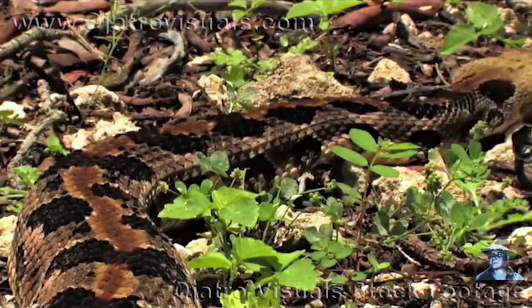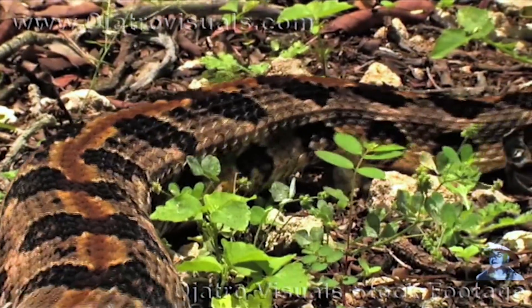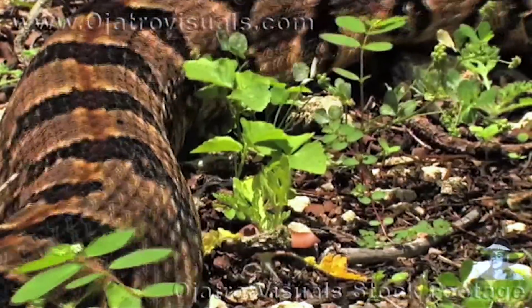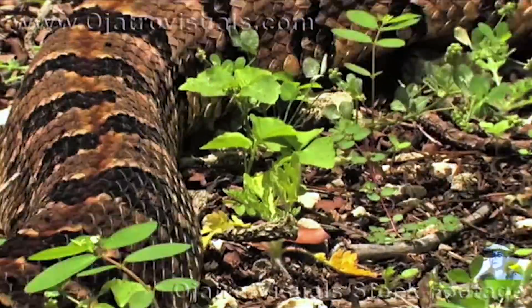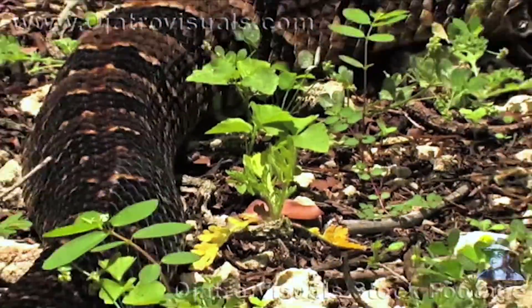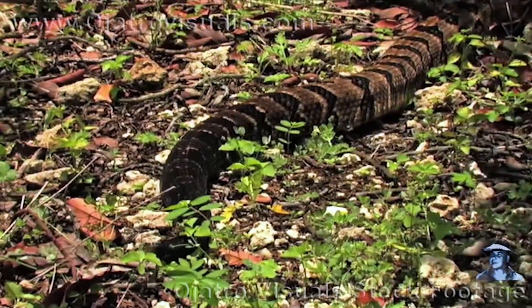The canebrake rattlesnake, which is a cousin to the timber rattlesnake, has very distinctive markings. The markings on these snakes are the canes that go over the back of the snake, extending over the spinal cord and coming down the side to the ventral scales. This pattern gives the snake the distinct name canebrake.